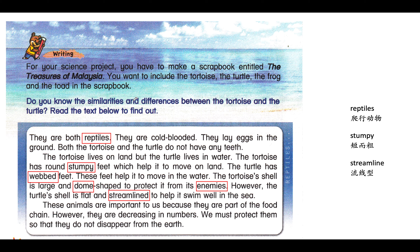First, turn to page 110, and you will see this part. So let's read the instruction together. Do you know the similarities and differences between the tortoise and the turtle? Read the text below to find out. Similarities — 共同點. Differences — 差別. 海龜跟烏龜的差別. So we can read it now, boys and girls. They are both reptiles. They are cold-blooded. They lay eggs in the ground. Both the tortoise and the turtle do not have any teeth.